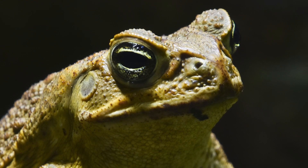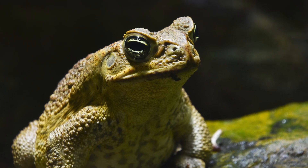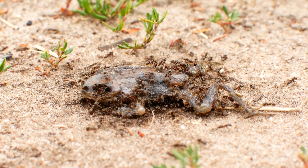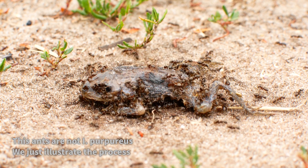Meat ants are also immune to the toxins of cane toads, an invasive species in Australia. This unique adaptation highlights their resilience and ecological importance, as they can eat their corpses or hunt them when they are weakened.